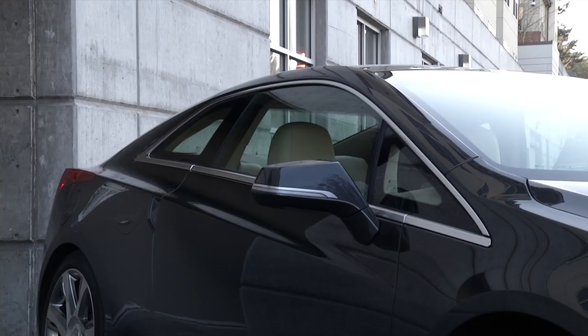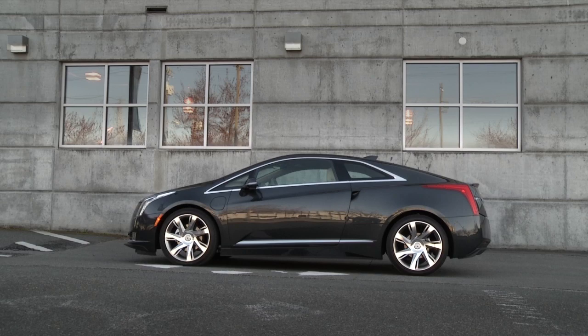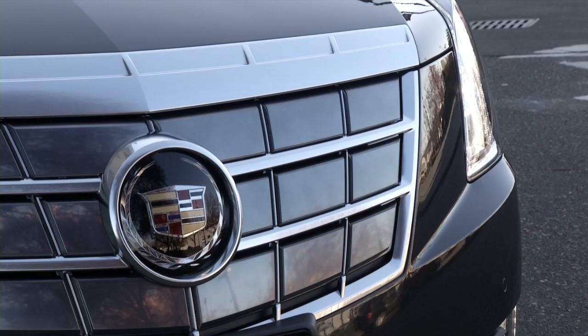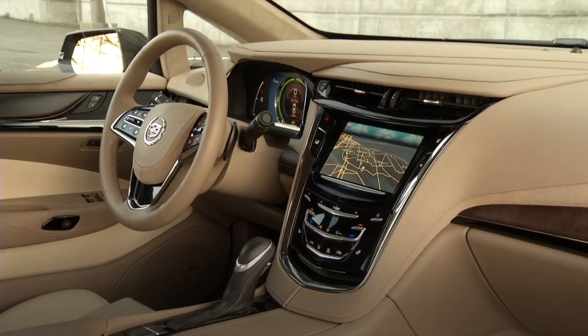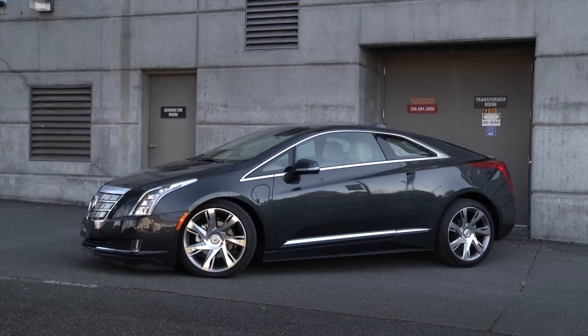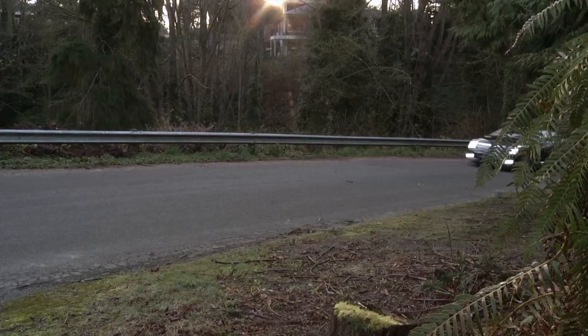Having a tough time deciding between fine art and luxury transportation? Cadillac has the solution. I'm Tom Volk with Driven for the New York Times. The ELR is simply gorgeous.